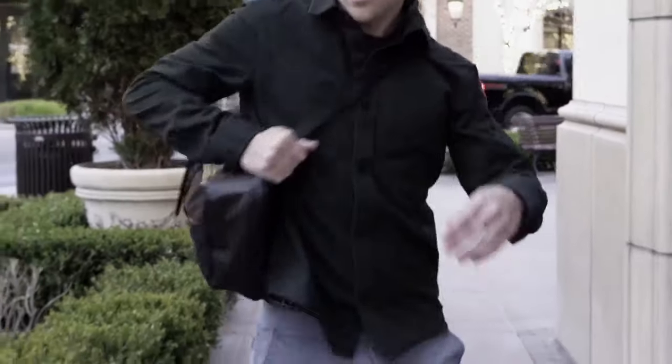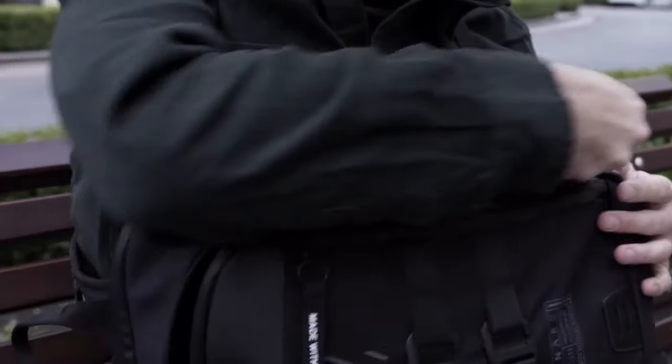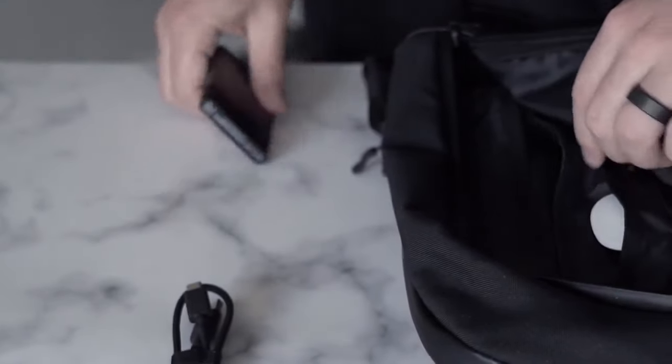The Sling has three compartments. The front flat pocket is used for quick access with a large zipper mesh pocket and a removable magnetic keychain. The middle main compartment is large enough to fit books, clothing, or tech gear.